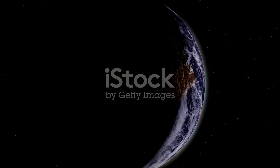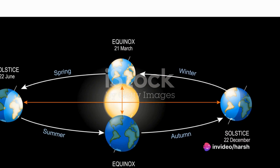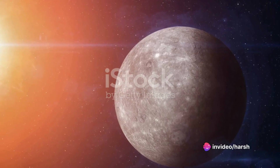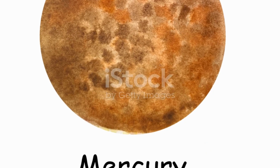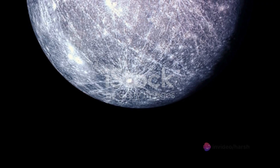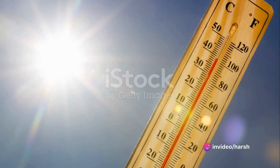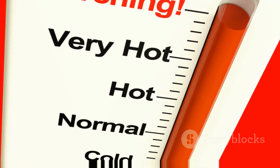The final piece of the puzzle is Mercury's lack of atmosphere. An atmosphere acts like a blanket. On Earth, our atmosphere helps distribute the heat evenly across the planet and even allows some of the heat to escape back into space. But Mercury doesn't have this luxury — it has no atmosphere to speak of, which means there's no way to distribute or dissipate the heat. As a result, the temperature on the sunlit side of Mercury just keeps rising. This lack of atmosphere also means there's no weather on Mercury to help cool things down.